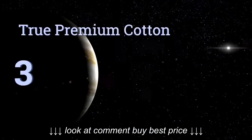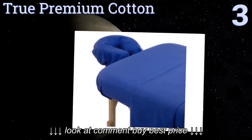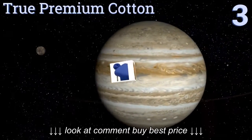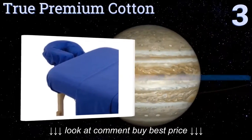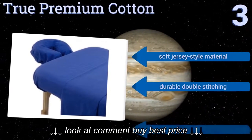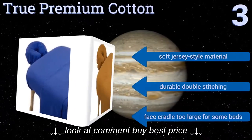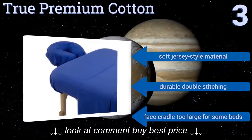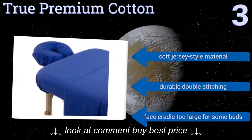Halfway up our list at number 3, the True Premium Cottons come in bold and vibrant colors with odd but appealing names, including Head in the Clouds White, Down to Earth Brown, and Very Good Morning Blue. Their amusing names make them great gifts for the masseuse on your shopping list. They're made from a soft jersey-style material with durable double stitching, but the face cradle is too large for some beds.